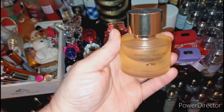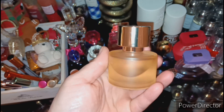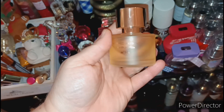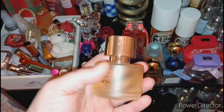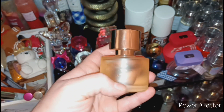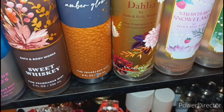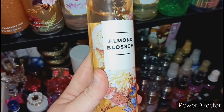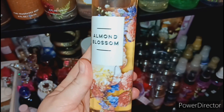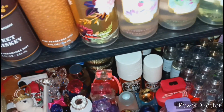The next one is from Target — this one is the Whipped Almond by Mix Bar. It's so good. It's a sweet almond scent and if you love almond scents you have to get this one. It pairs beautifully with Almond Blossom from Bath and Body Works — it's so freaking good. I love sweet almond scents.